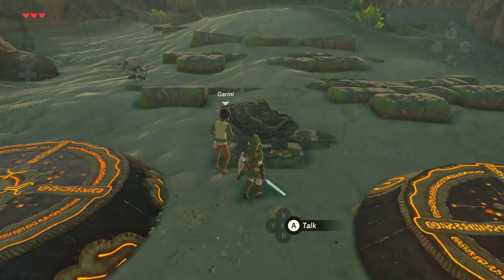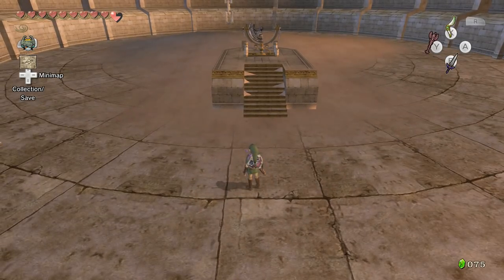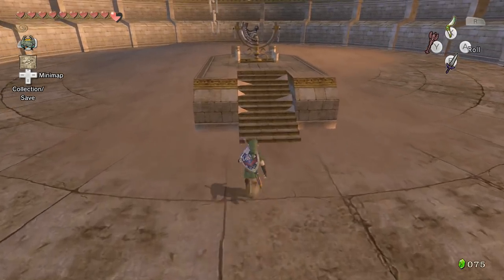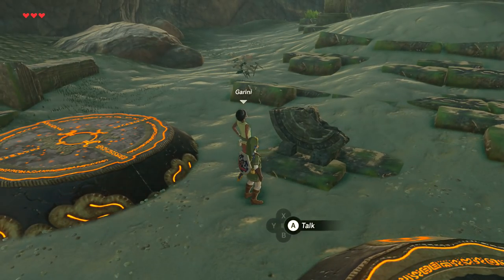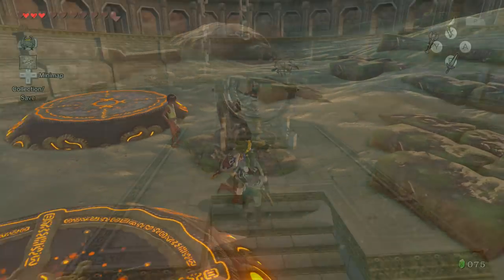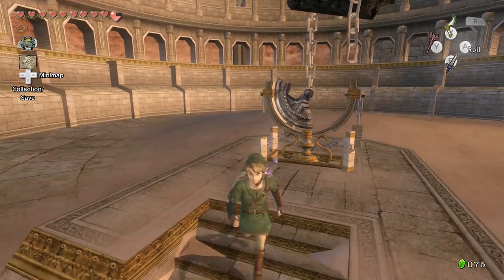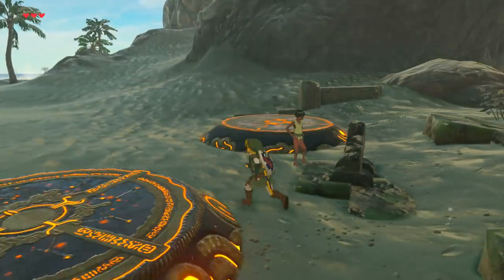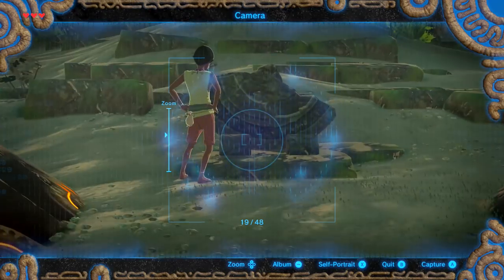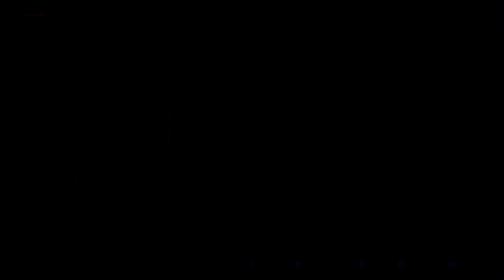Located clear across the map to the west of Arbiter's Grounds, a monument can be found that resembles the Mirror of Twilight. This monument is even in fragmented pieces, similar to when the mirror was broken by Zant in Twilight Princess. Though it's just an easter egg and a side quest, and it's likely not the Mirror of Twilight at all, I thought it would still be nice to include in the video.